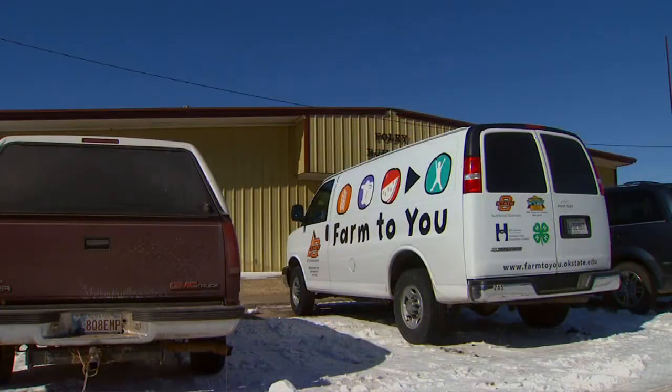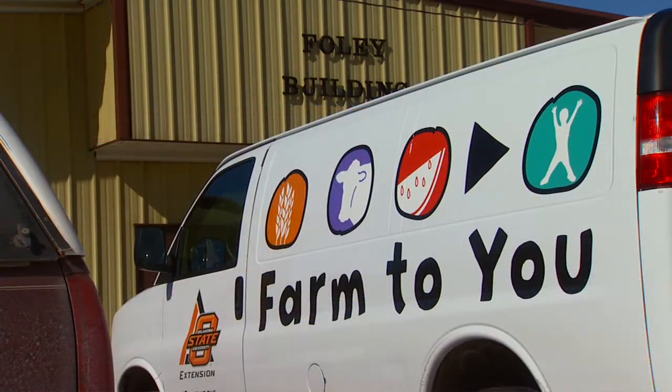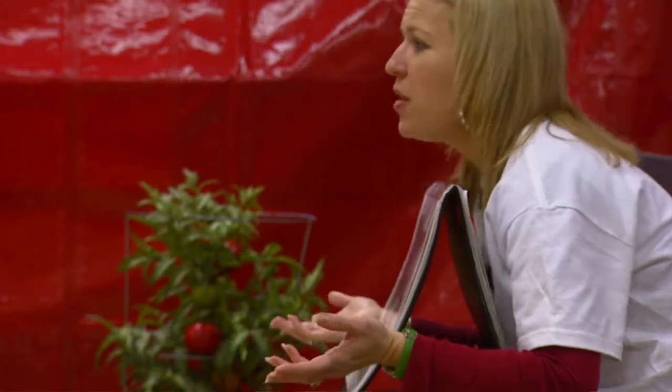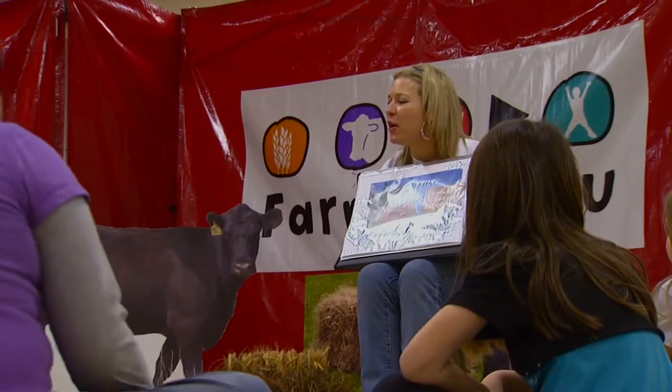We begin with a fun and interactive program geared toward children. If the Farm to You van is parked outside, fun with food is guaranteed inside. Welcome to Cheeseburger Farm.